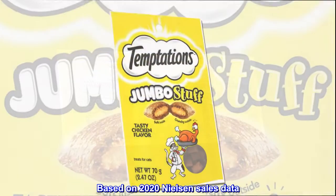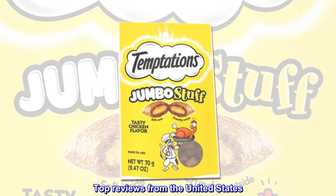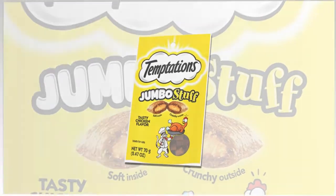Based on 2020 Nielsen Sales Data. Top reviews from the United States: My Cat Digs It.